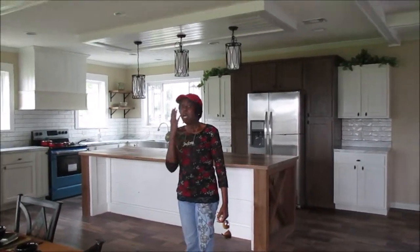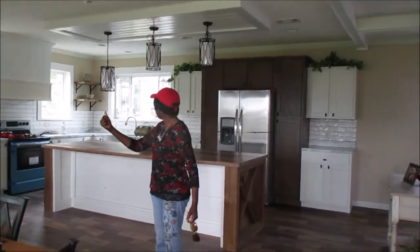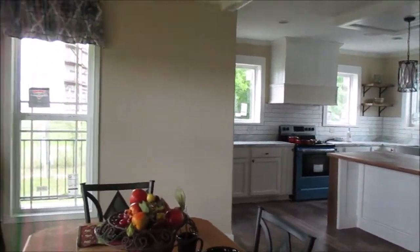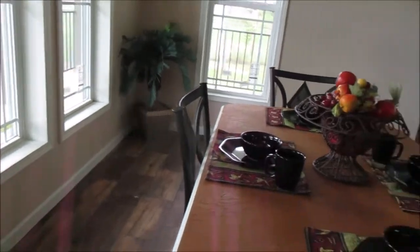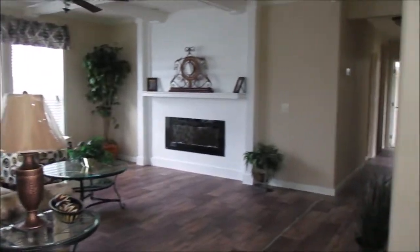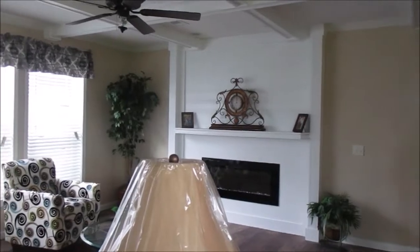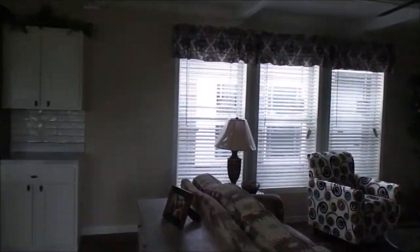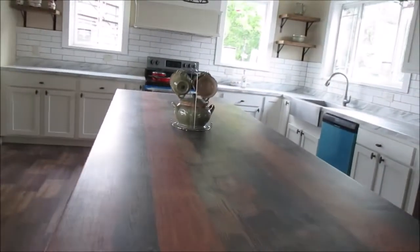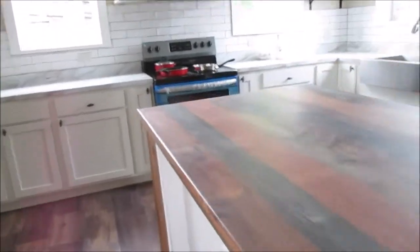My sister-in-law is getting used to it. She said it's real pretty — she would love to have it. I would buy this — I love this. Very large space. It's got a nice space to it. Look at all the room — you could do cartwheels in here. Oh wow, y'all, look at this — the island!